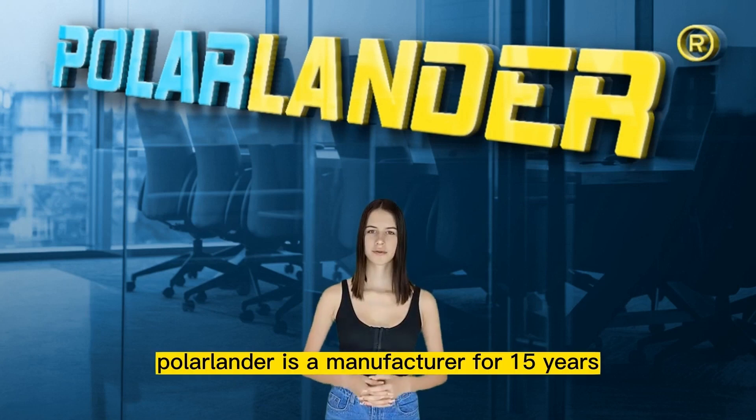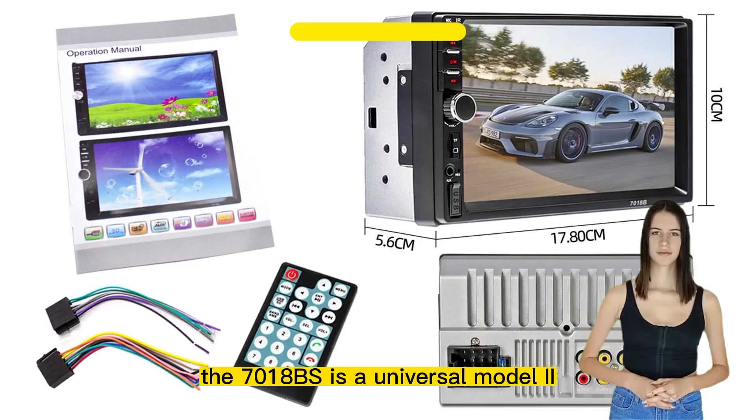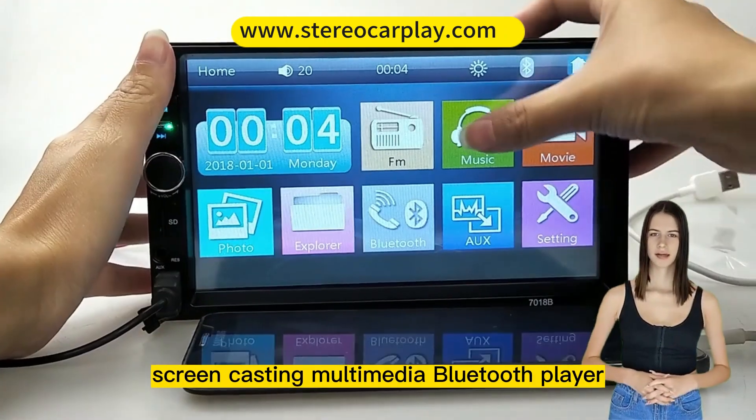Polarlander is a manufacturer for 15 years, professional in car stereo players. Today I'll introduce a hot-selling car stereo, the 7018BS — a universal 2 DIN 7-inch Android full touch mobile phone screencasting multimedia Bluetooth player.